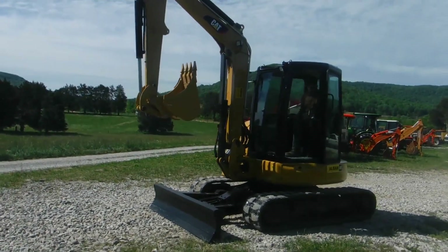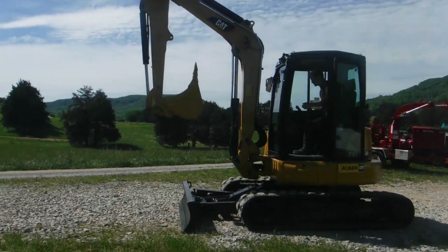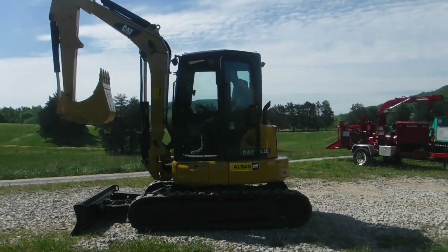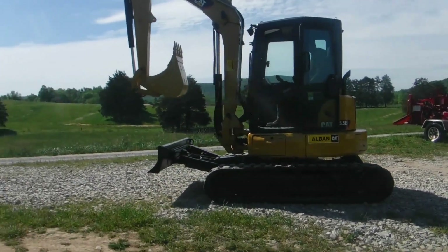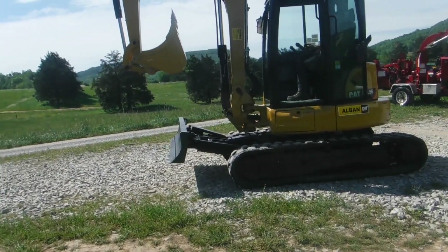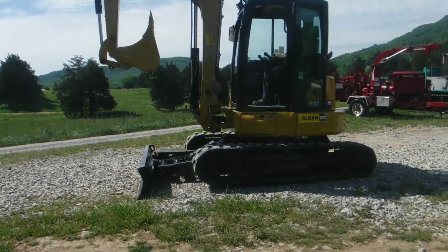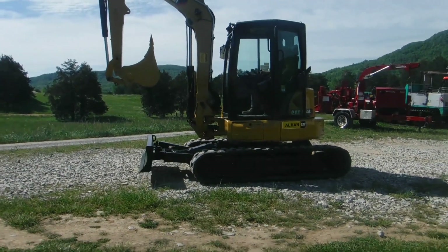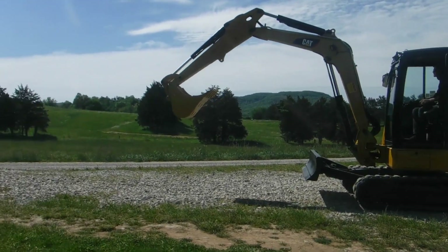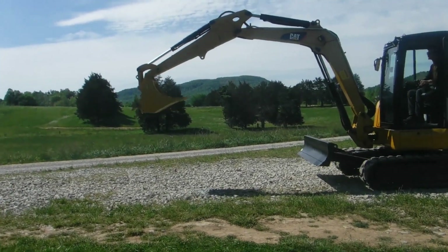It cranks right up. You'll wear a pickup truck out trying to find one any nicer than this one on the used market. Look how clean it burns.